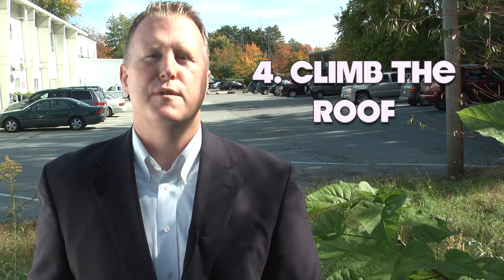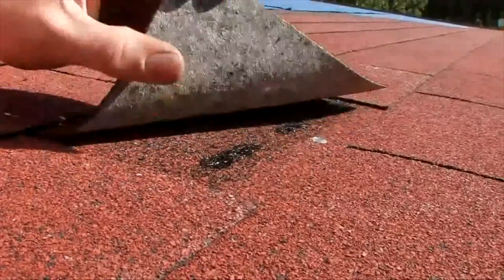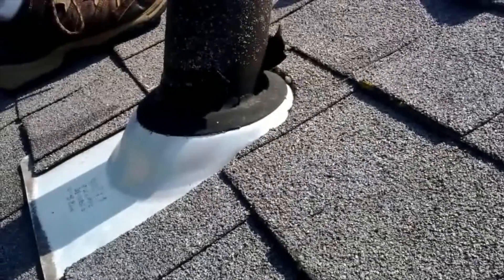Number four: climb the roof. Inspect your roof. Make sure that the shingles are in good condition and there's no leaking around the vents.